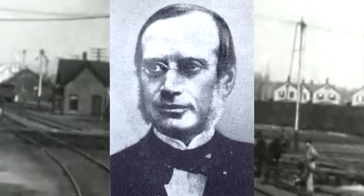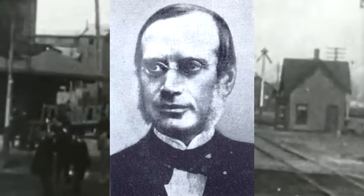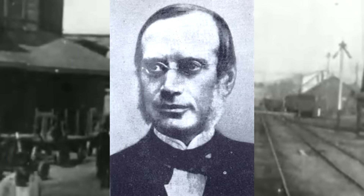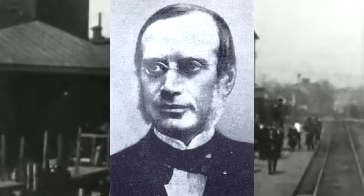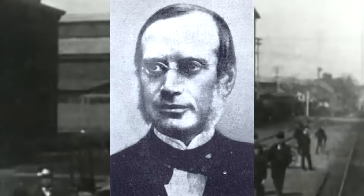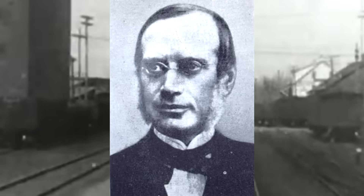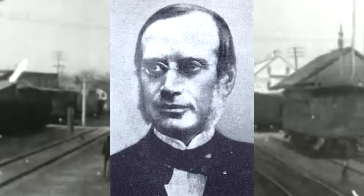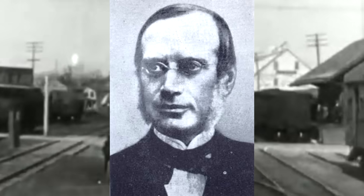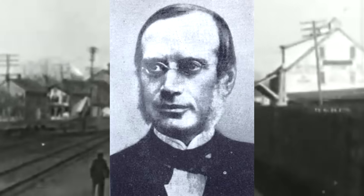The inventor of the valve gear was one Egide Walschaerts, a Belgian mechanical engineer born in Mechelen, Belgium in 1820. He was a smart guy from the get-go — he first rose to fame as a modeler, and when he presented his work at a local exhibition, Minister Roger, who had opened said exhibition, was so impressed that he arranged for Walschaerts to attend the University of Liège. By 1842, Walschaerts would join the Belgian State Railways.